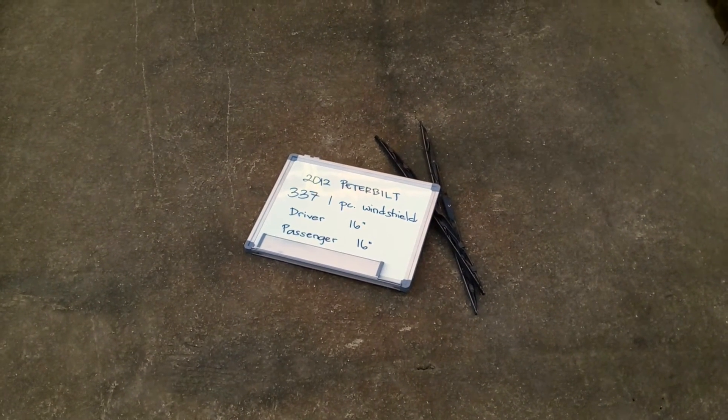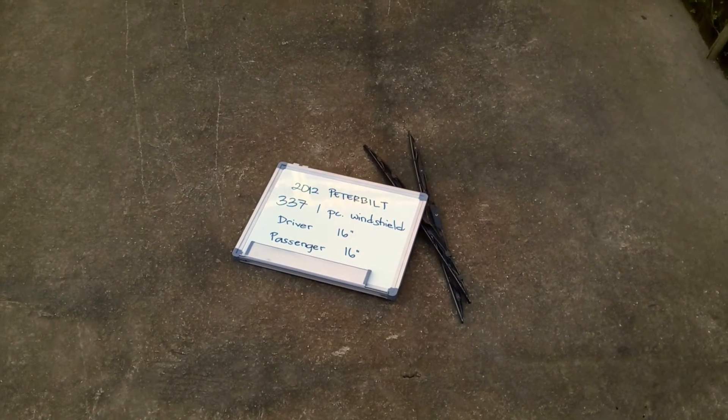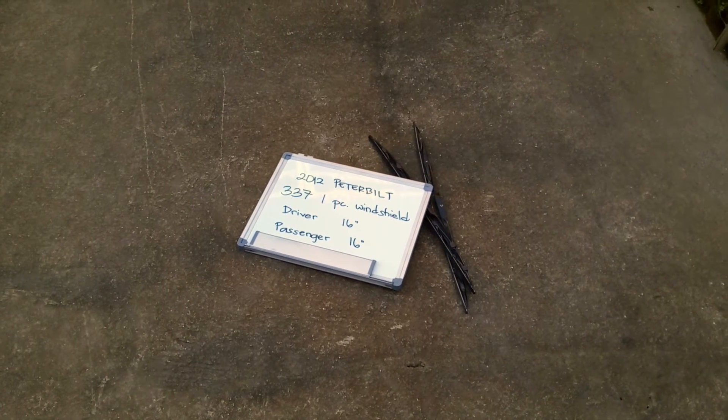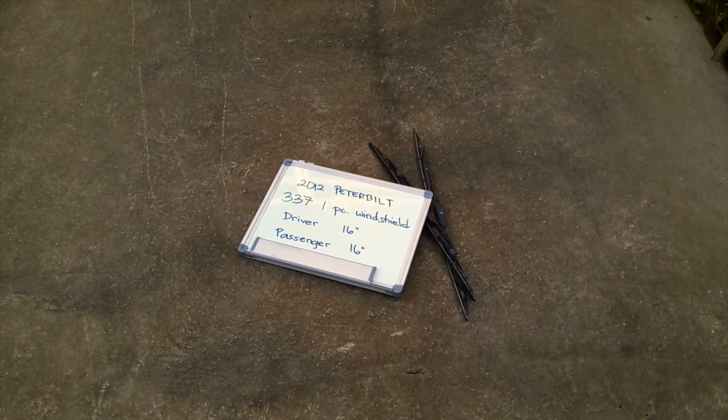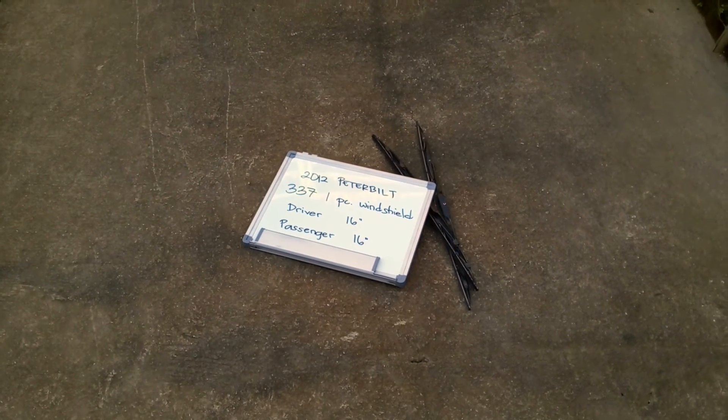If your 2022 Peterbilt 337 one-piece windshield uses a different size, make sure to leave us a comment and let us know. You can also check the video description because in there you will find the most recent price for these blades. If you happen to know a cheaper place to buy a wiper blade replacement for the 2012 Peterbilt 337 one-piece windshield, make sure to leave us a comment.